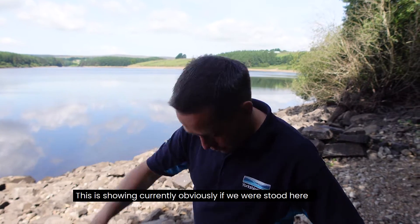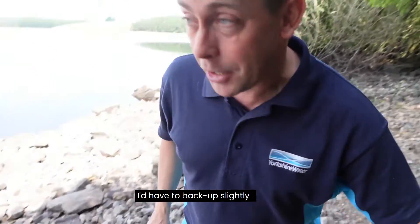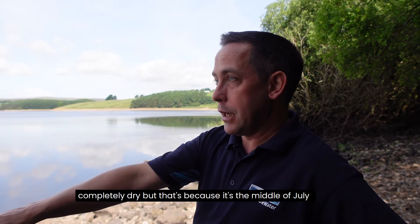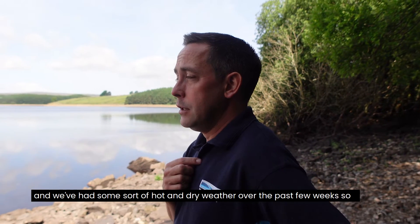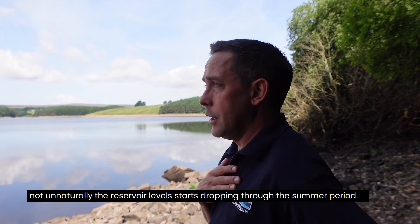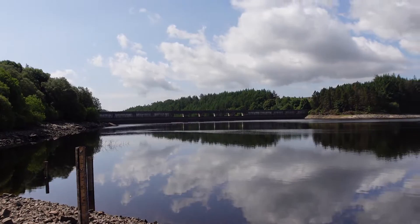Right now, if we were standing here when the reservoir was full, we'd be knee deep in water. But at the moment this gauge board is completely dry — that's because it's the middle of July and we've had some hot and dry weather over the past few weeks. Not unnaturally, the reservoir level starts dropping through the summer period.